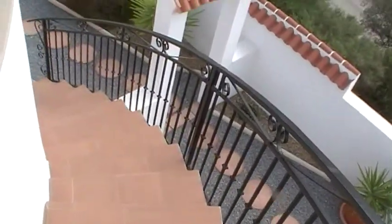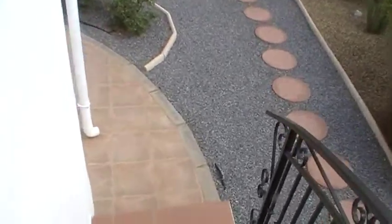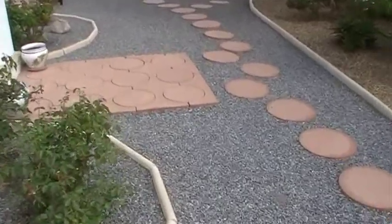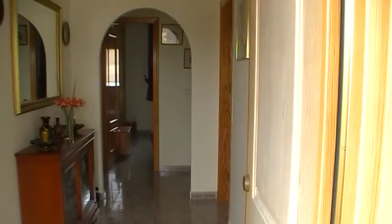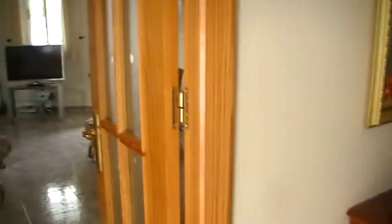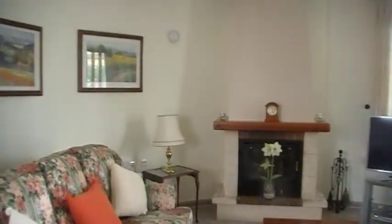Coming back down the staircase and we'll go inside. To the side here, the doorway leads through into a small entrance porch, and that in turn then takes you to the front door and to the hallway. Around to the left, double doors lead through to a very spacious and slightly unusual shape lounge.